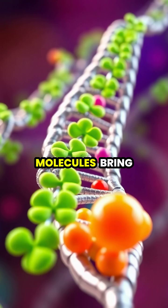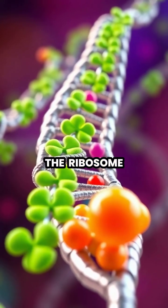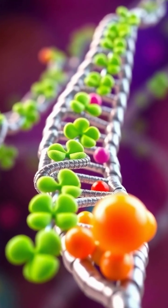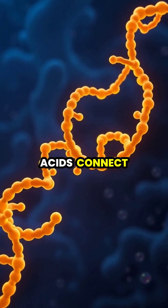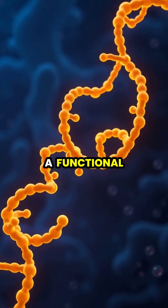Transfer RNA molecules bring specific amino acids to the ribosome, matching them with the genetic code on the mRNA. As amino acids connect, they form a growing chain that will eventually fold into a functional protein.